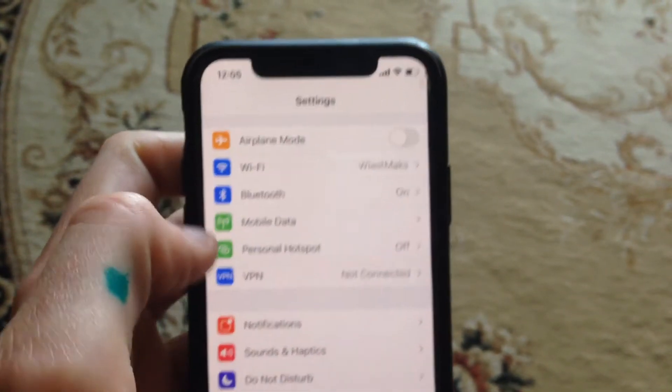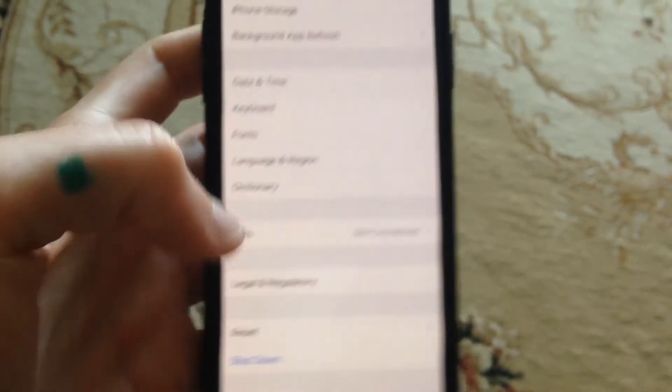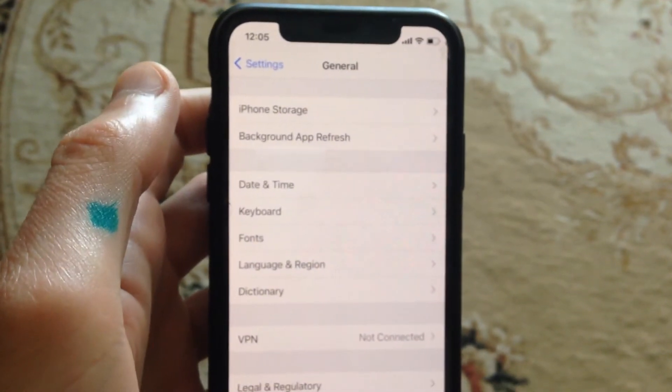And if that doesn't help you, just go to General, scroll down, tap on Shutdown, slide to power off, wait a few seconds, and just power on your phone again.